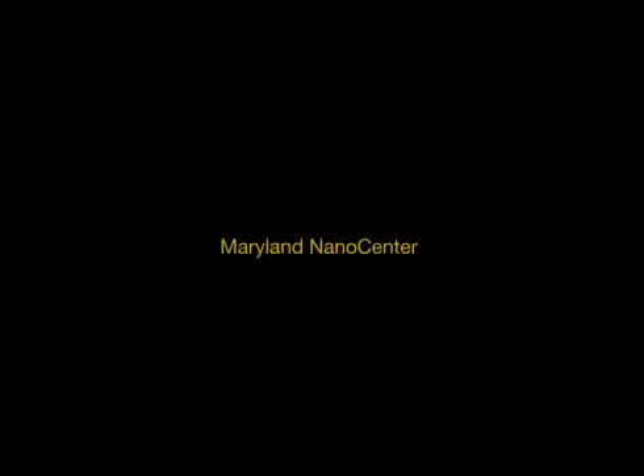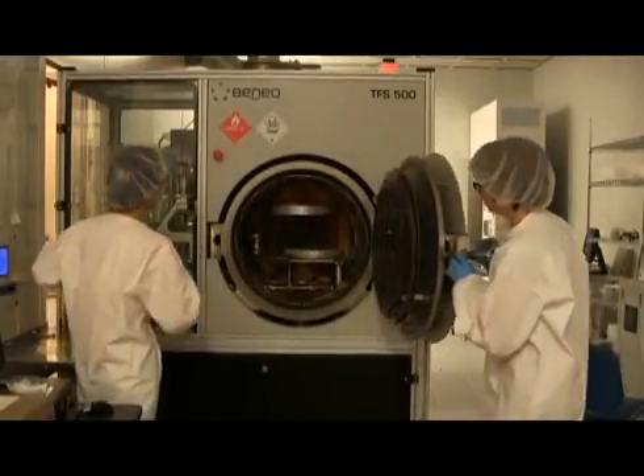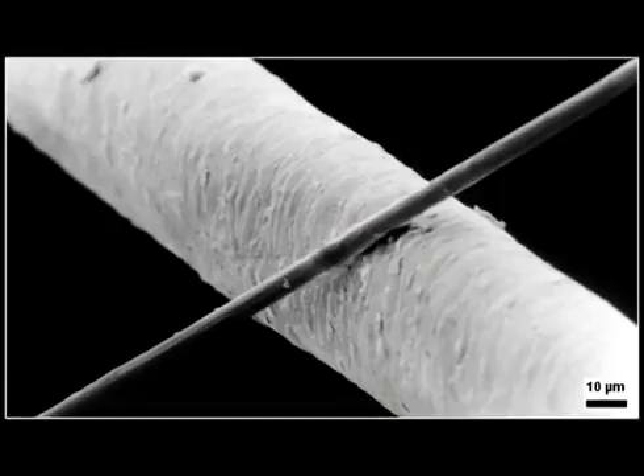The Maryland Nano Center. In the race to make more efficient batteries, scientists would like to pack together a tiny nanowire, a strip of metal that is thousands of times smaller than a human hair.